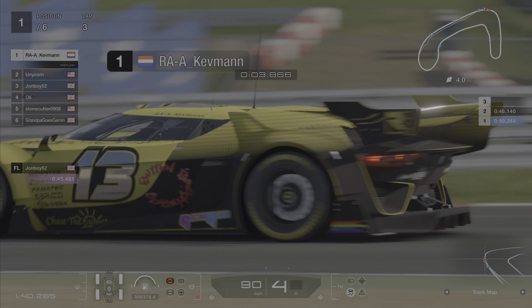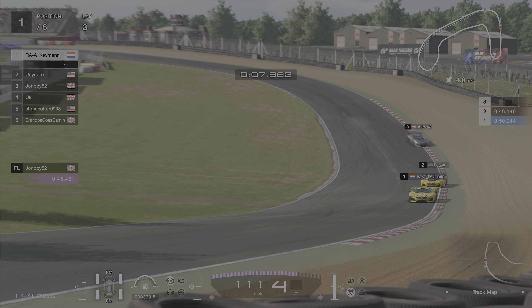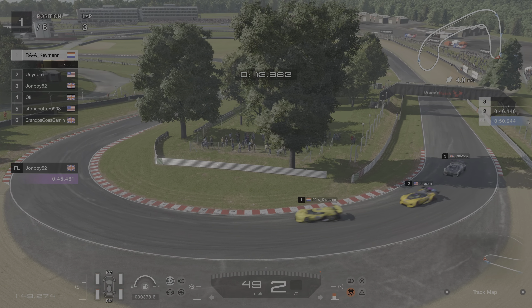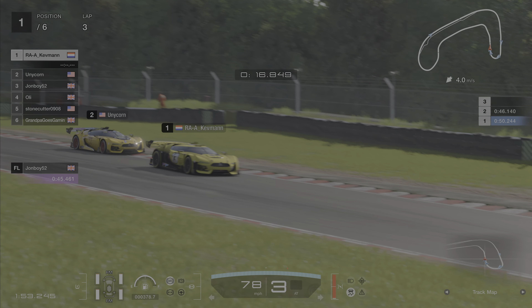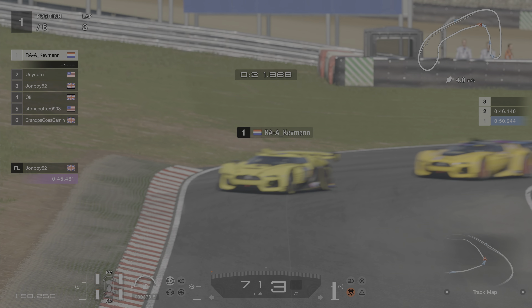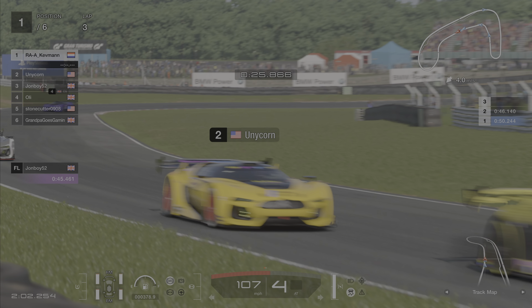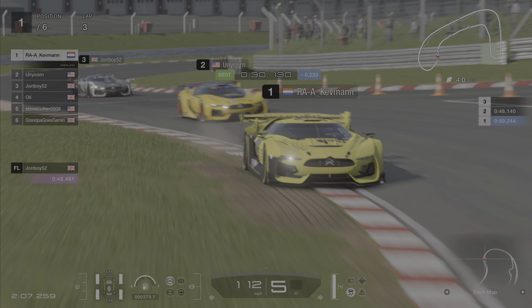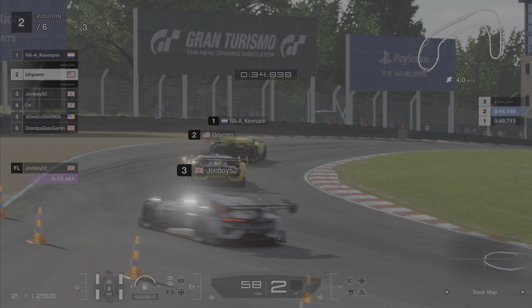Kevman goes around the outside into T1 — another very brave move — and Kevman takes the lead of this race. It's really a three-horse race now: Kev, Unicorn and John Boy. Drivers we are used to seeing at the front of these races, and they are pushing like crazy. They should theoretically have all the tyres and fuel they need to make it to the end of the sprint race, but they're going to need all of it if it's going to be battling like this.